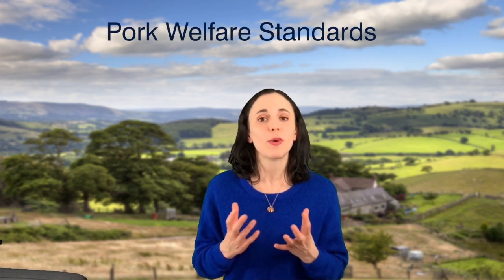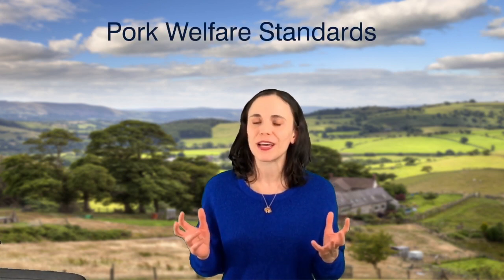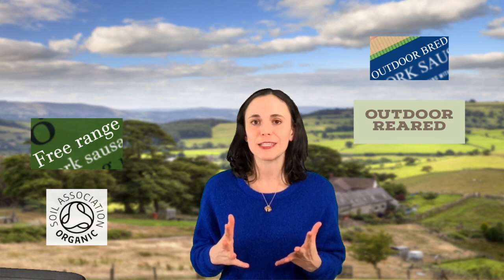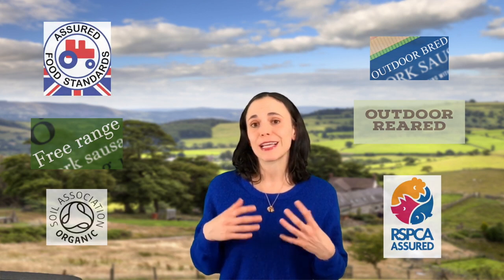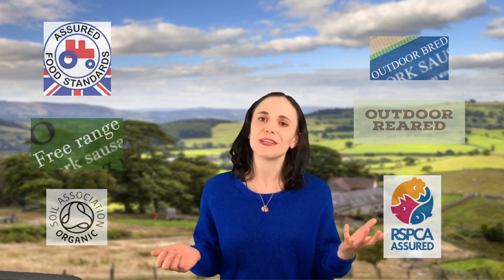Hi, I'm Lucy and this is Eat Britain. As promised, this week I'll be explaining the difference between all the welfare standards you can find on your pork to help you with your shopping. We'll be covering organic, free-range, outdoor bred, outdoor reared, RSPCA Assured and Red Tractor Assured. We'll also at the end be covering the US standards and EU standards and compare them to our own.